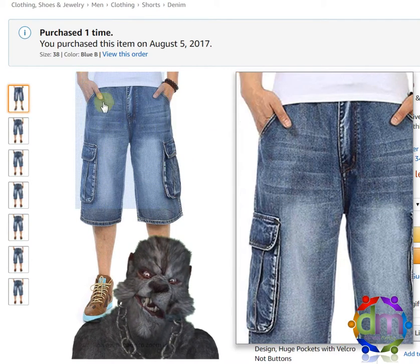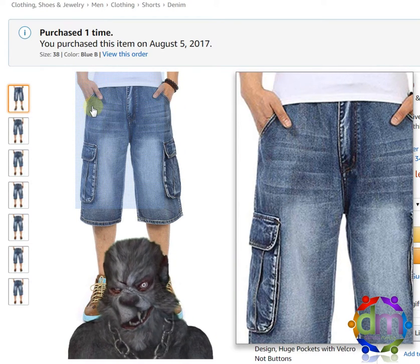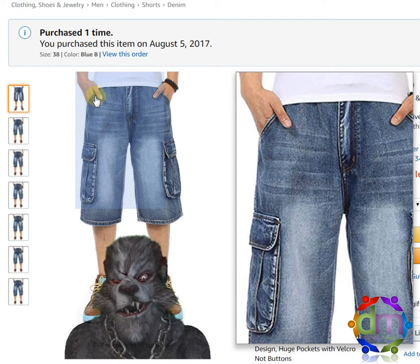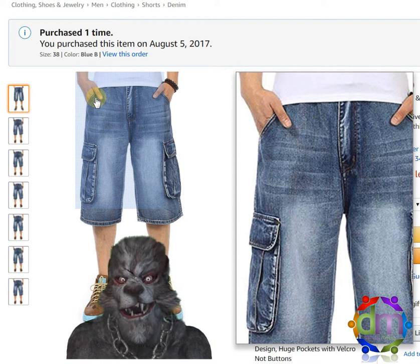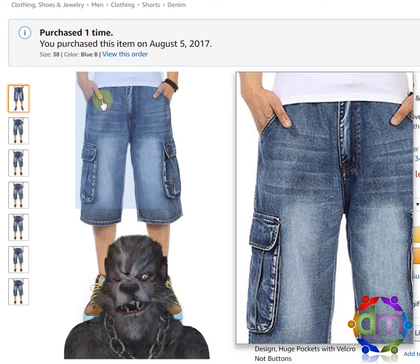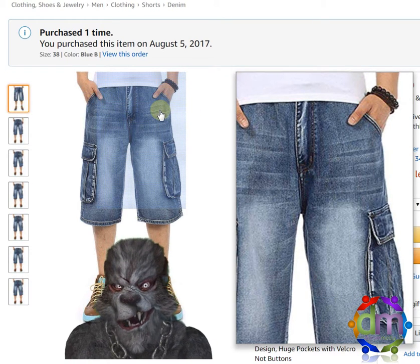Pockets are nice. If you are a concealed carry person looking for cargo shorts, the top pocket is big enough — I can tell you from personal experience — for either my Walther P22 or my LC9. They fit perfectly. You can't see it in the top pocket.